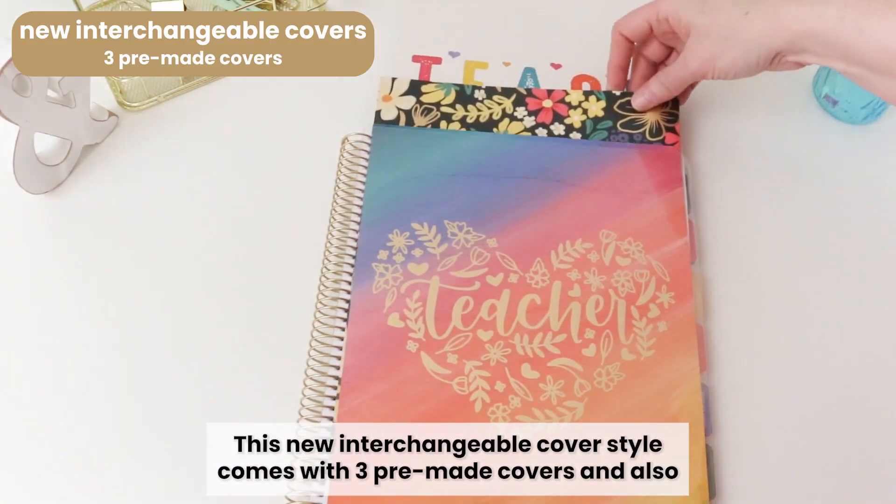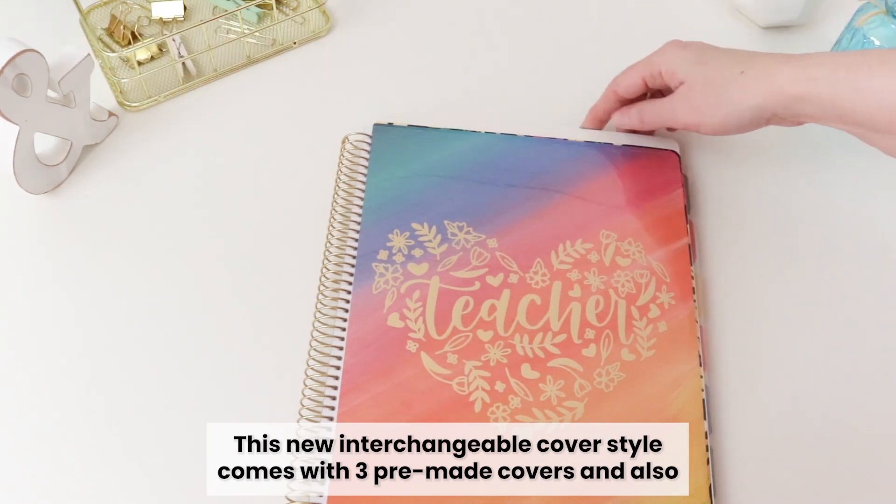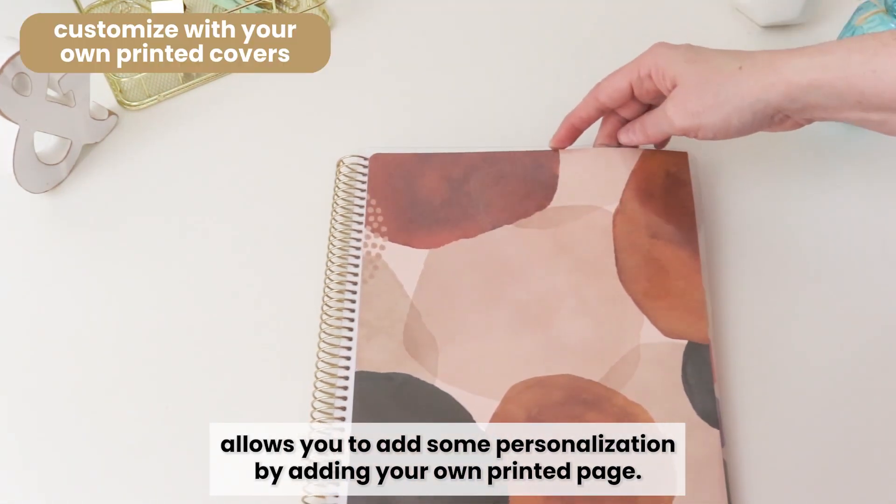This new interchangeable cover style comes with three pre-made covers and also allows you to add some personalization by adding your own printed page.